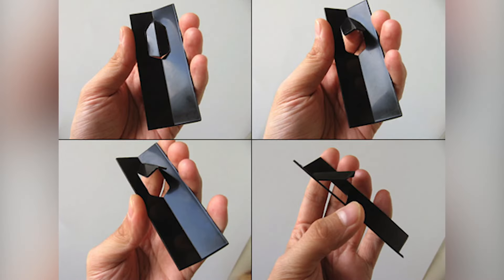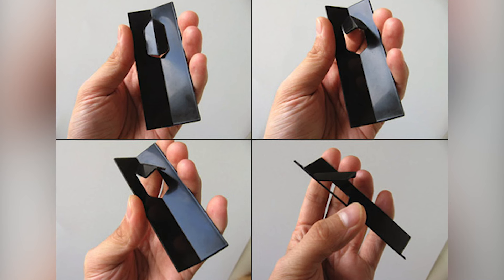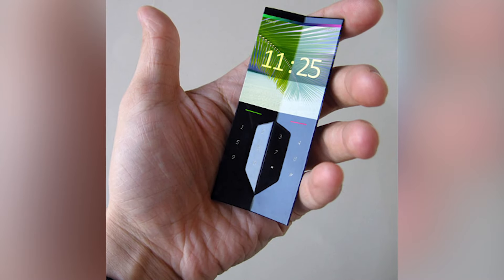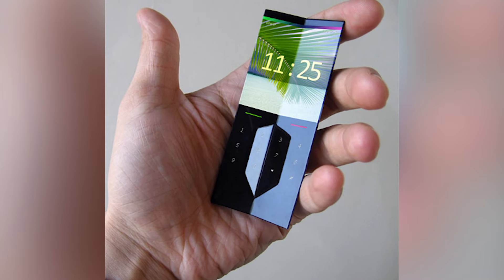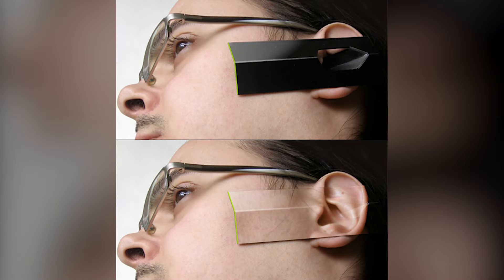If designer Ilshat Garpov is right, we may soon see handsets that give us the best of both worlds. His concept phone, called the Kambala, is both a smartphone and an earphone, and it comes with a number of amazing features. The incredibly thin handset itself is made from a multi-layered polymer and is covered with a continuous flexible screen. If you want to talk, you can remove a section from the center of the screen, which doubles as an ear clip and has a speaker and microphone built into it.